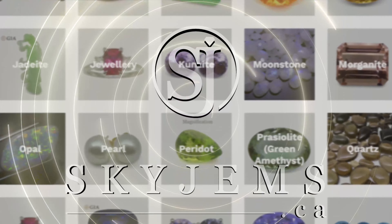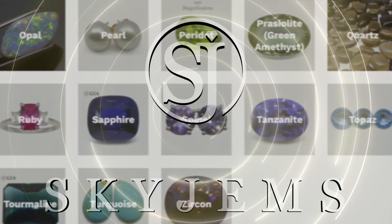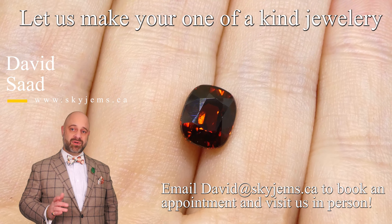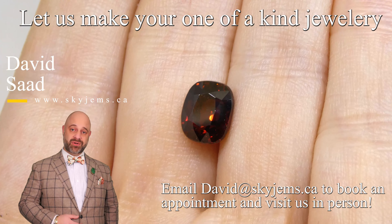Skygems.ca has Canada's largest selection of fine quality colored gemstones and colored gemstone jewelry. Hi everyone, my name is David Zod — thank you all so much for joining me so I can show you and tell you a bit about this stone.